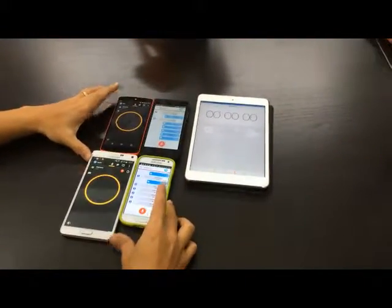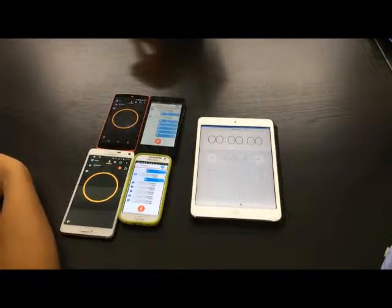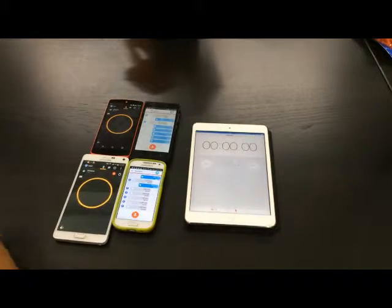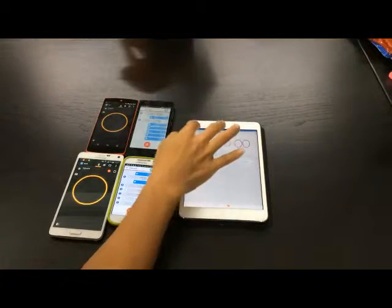Alright, so this is our third video. The first video was testing Zello versus Voice Ping on Wi-Fi. The second video was stock box versus Voice Ping on Wi-Fi also. And this third video is on a cellular network, Syntel 4G.